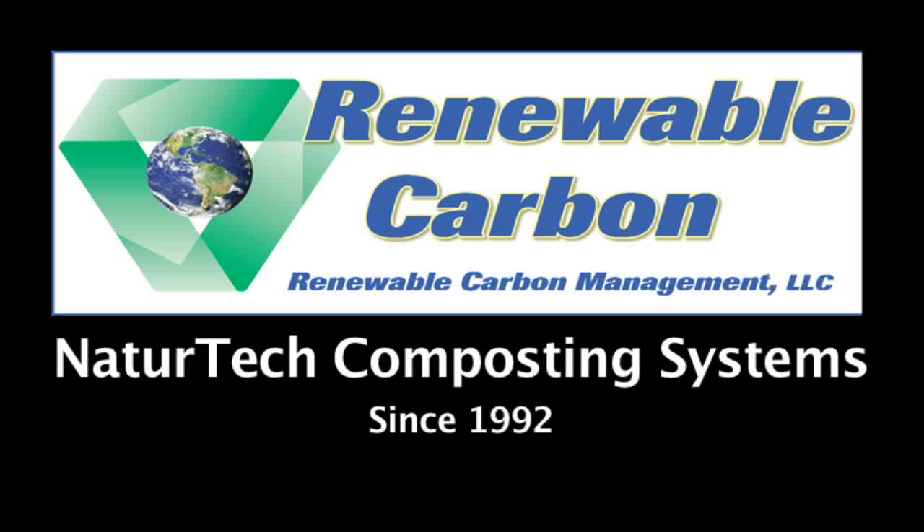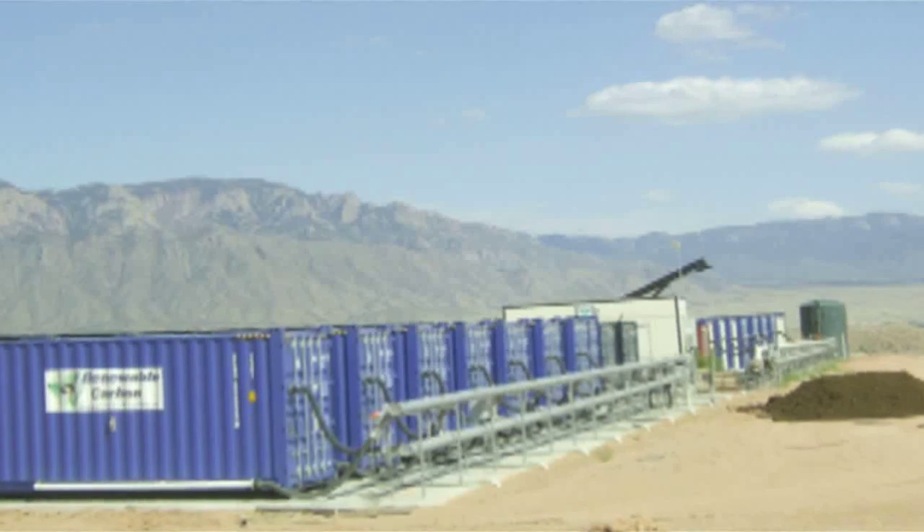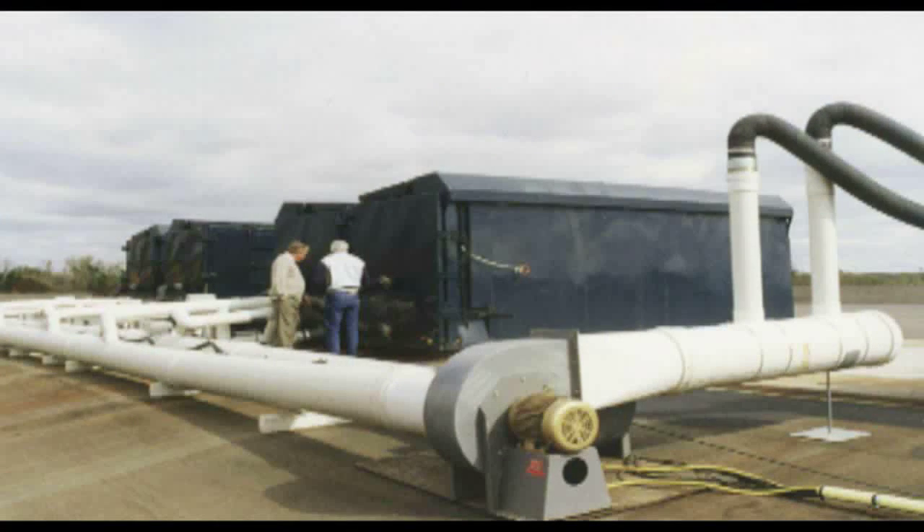Greetings. It is our pleasure to introduce the NatureTech Composting System manufactured by Renewable Carbon Management LLC. The NatureTech Composting System is designed for ease of operations and maintenance with open source process control and off-the-shelf components.